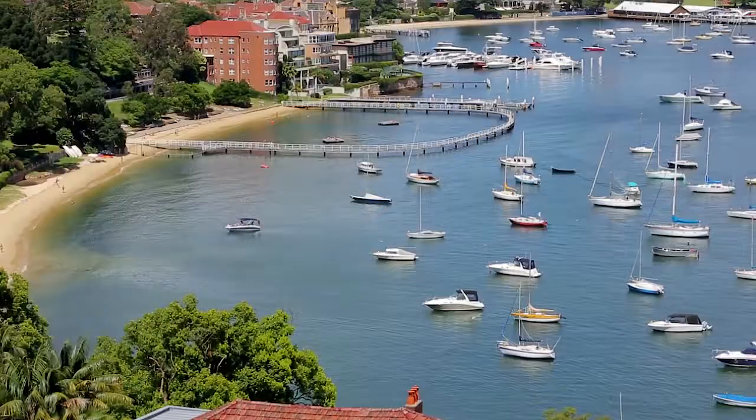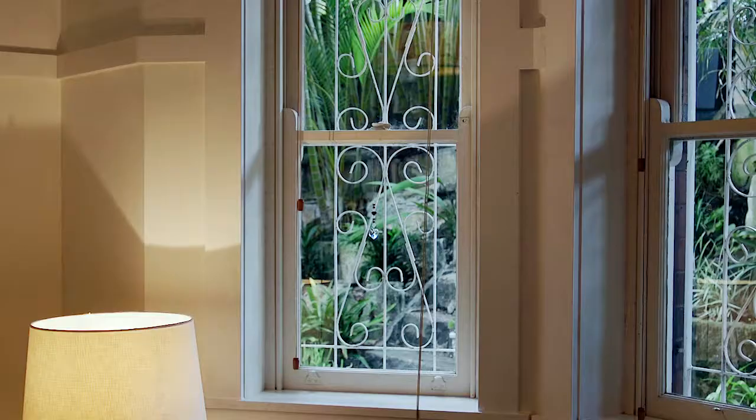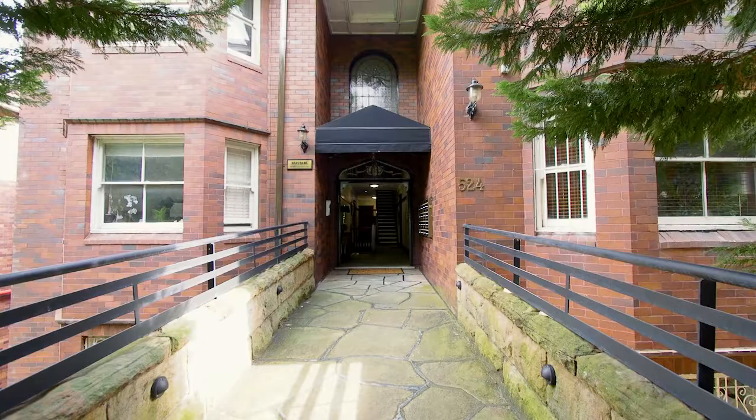When I first met the owner of this apartment, I asked her why she's lived here for over 14 years and what she loves so much about her home. She loved the short stroll to Redleaf Pool, easy access to Double Bay, and the beautiful Art Deco features. Come and have a look inside.